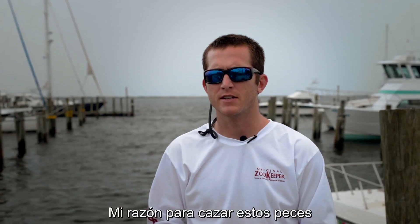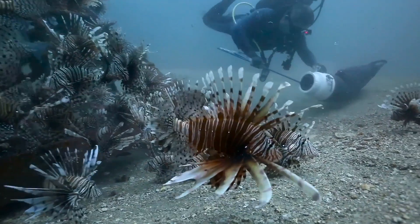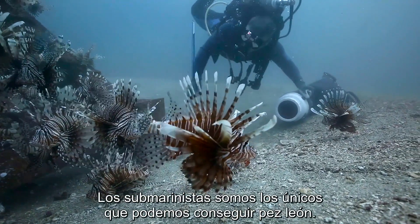My motive for going out there and hunting these fish is not only to provide some relief to the reefs, but also to put some money in my pocket. And right now, divers are really the only way that you can get a lot of lionfish.